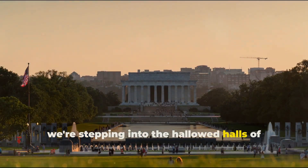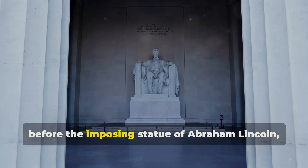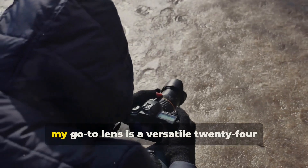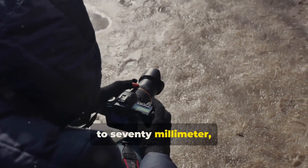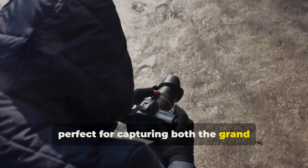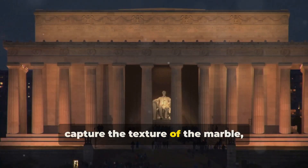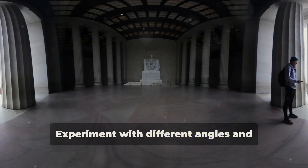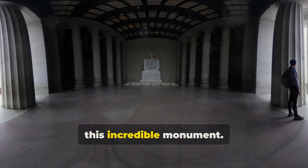Next, we're stepping into the hallowed halls of the Lincoln Memorial. Feel the weight of history as you stand before the imposing statue of Abraham Lincoln, his gaze fixed on a future filled with promise. For this location, my go-to lens is a versatile 24 to 70 millimeter, perfect for capturing both the grand scale and the intimate details. Get up close and personal, capture the texture of the marble, the way the light plays on his features, and experiment with different angles and perspectives.